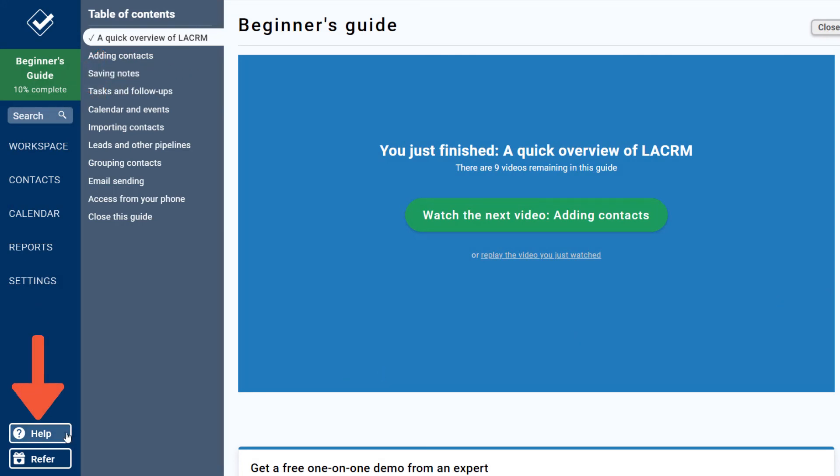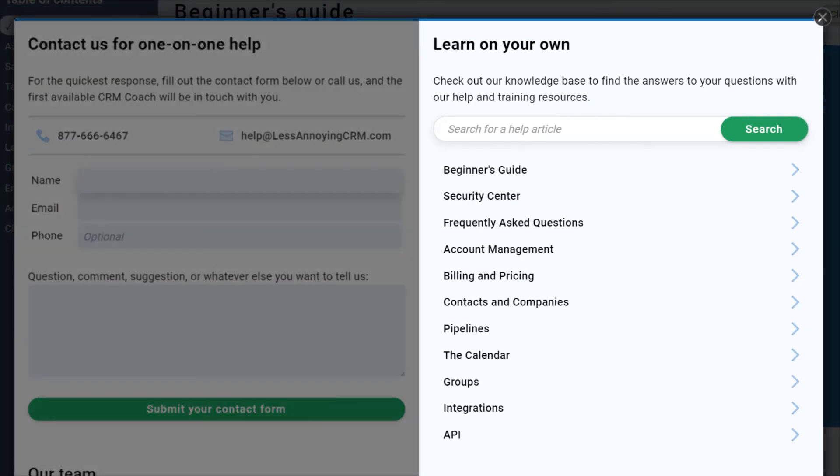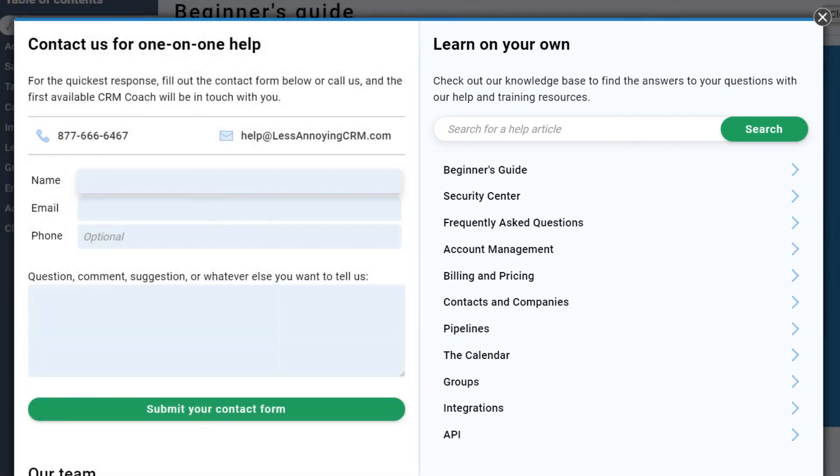You can always jump back to these videos by clicking here, so feel free to work along with the guide. You can also search for additional help videos in our Knowledge Base if that's how you learn best. Ready to get started? When this video finishes in just a few seconds, click the button that appears to advance to the next step. And remember, we're always here to help if you have any questions.